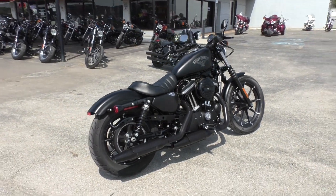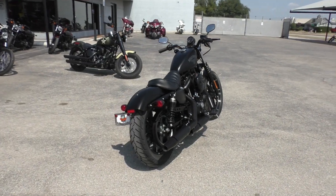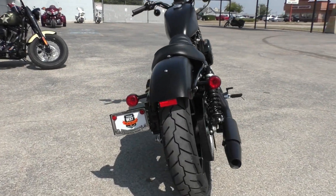As you would imagine, no damage, no cosmetic issues whatsoever — bike's flawless. Tires are pretty much brand new as well, front and rear.